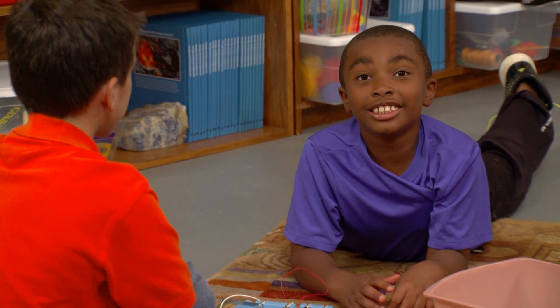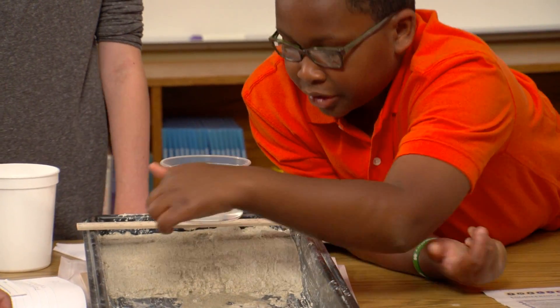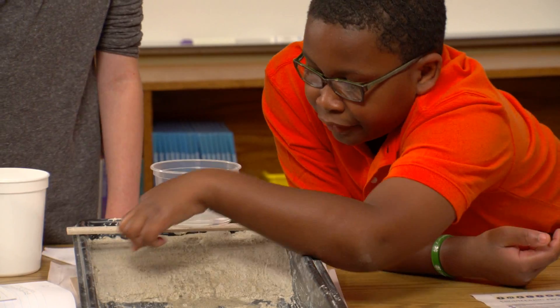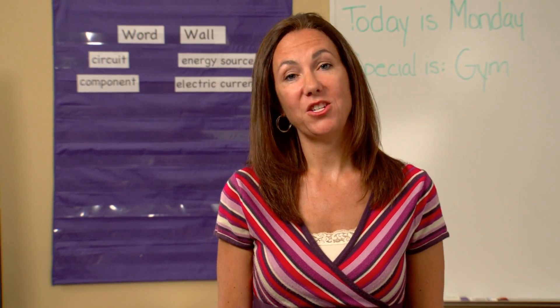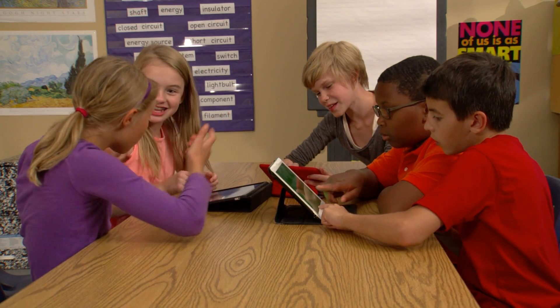We design things like engineers. My students love it when it's time for science. I get to build stuff, not just read about everything. My students are so engaged in the investigation.